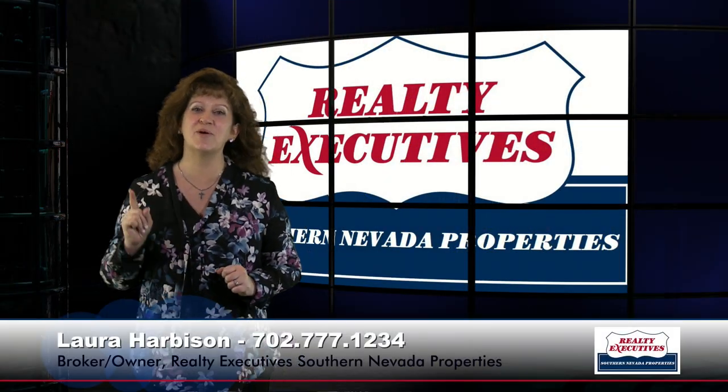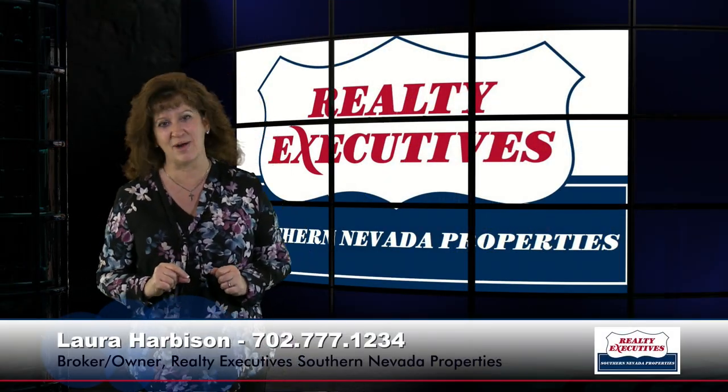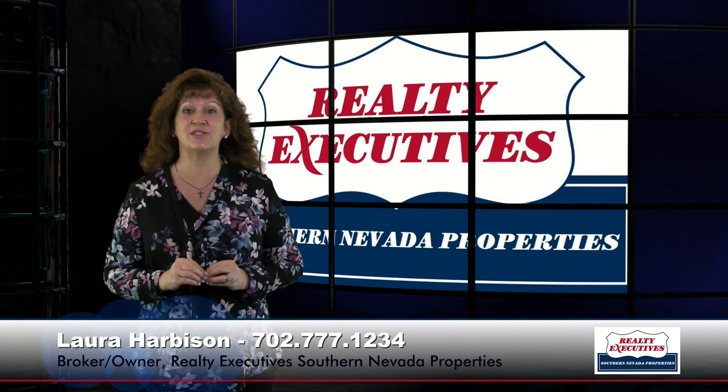Hi, I'm Laura Harbison, broker-owner of Realty Executive Southern Nevada Properties. Today I'm here to take you on a tour of Seven Fallows Fire Court in Henderson, Nevada. This home is located in Anthem Country Club. It is an areata floor plan with 2,072 square feet, three bedrooms, two baths, and it's located on a premium cul-de-sac lot.